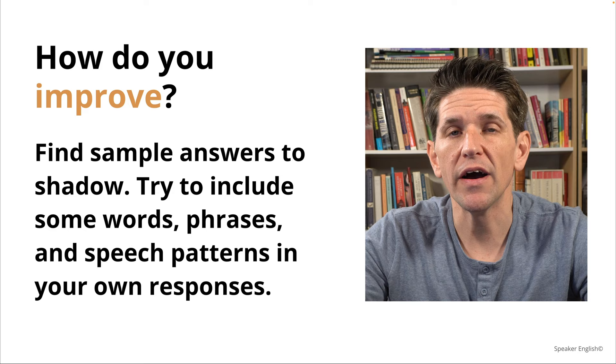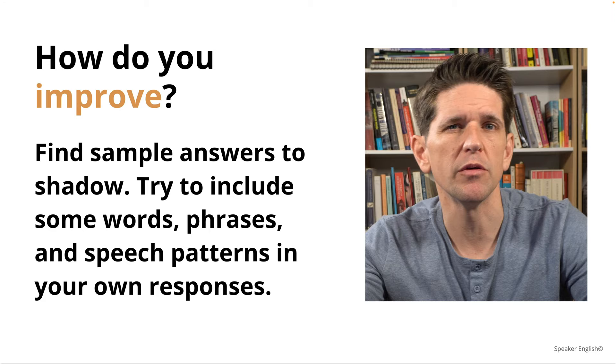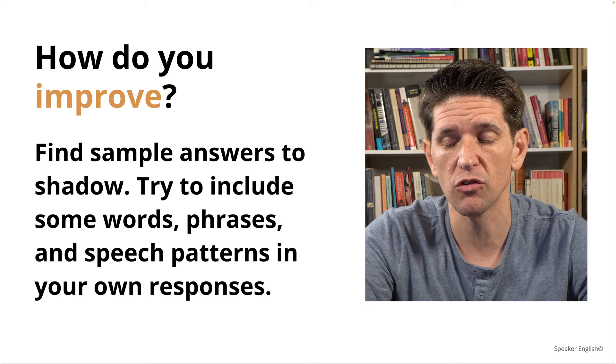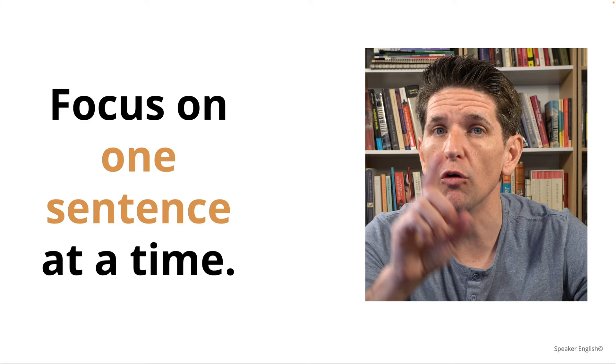This is how you improve: you find a sample answer to shadow. I'm going to show you how to shadow exactly, so you know what to do. Try to include some words, phrases, and speech patterns in your own response. You focus on one sentence at a time, and you only do one question a day — one sample question a day. That's it.